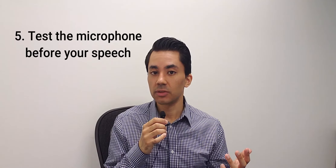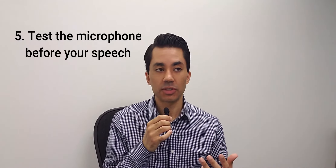Make sure you test the microphone before the speech begins. You should never have to get on stage and say, 'Can everybody hear me?' You should know that everybody can hear you because you tested it and worked out all the issues with the sound crew in advance before you started your speech. That's handheld microphones.